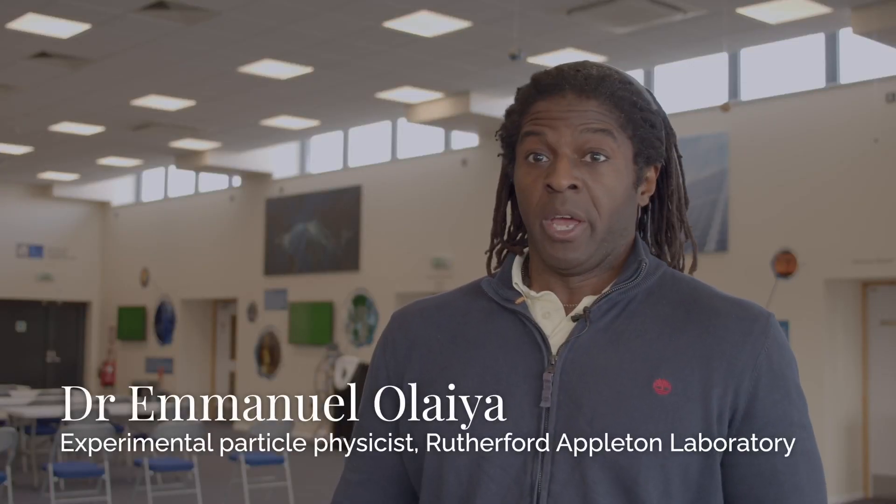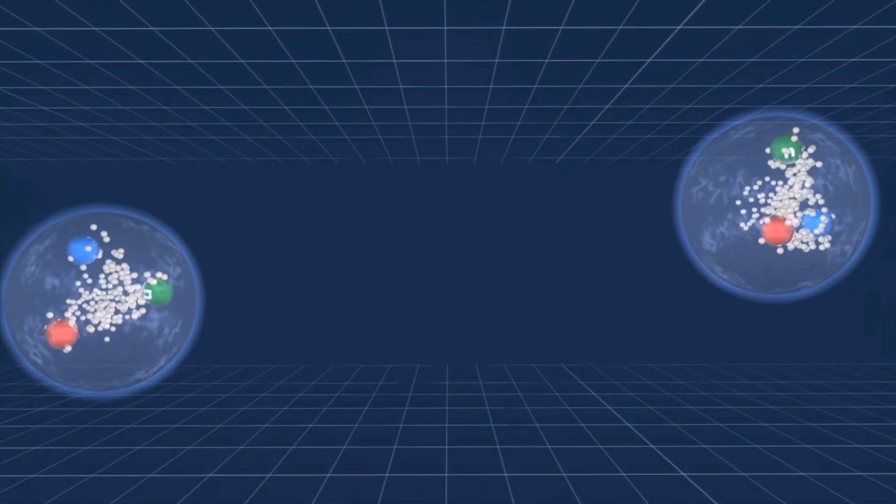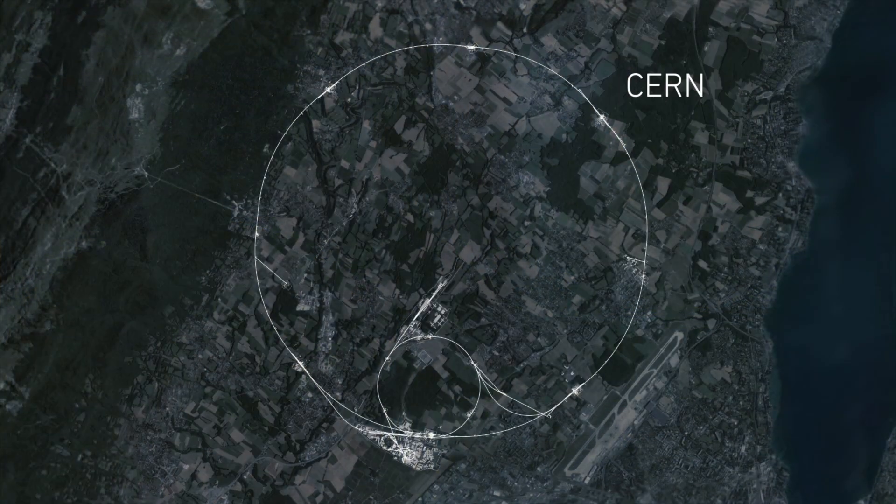Protons are very small particles. They contain the most elementary particles, and what we're really doing is colliding those elementary particles within the protons. It has four interaction points — four places where the two beams cross and you have the interaction and the events. At these four places there are four experiments, and here we are above point one where the ATLAS experiment is. Each experiment is slightly different.